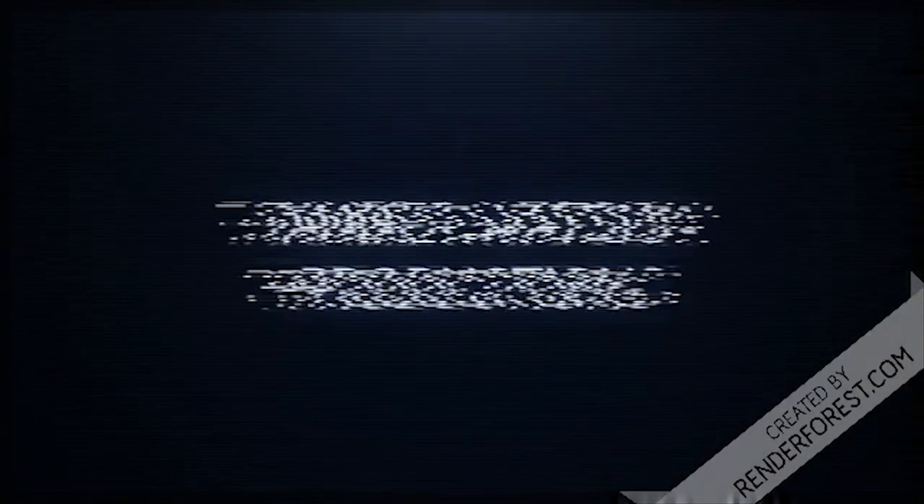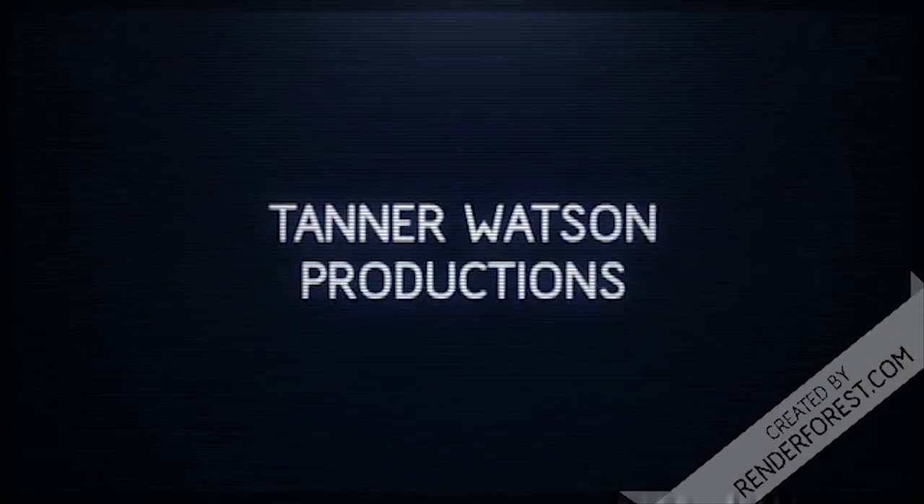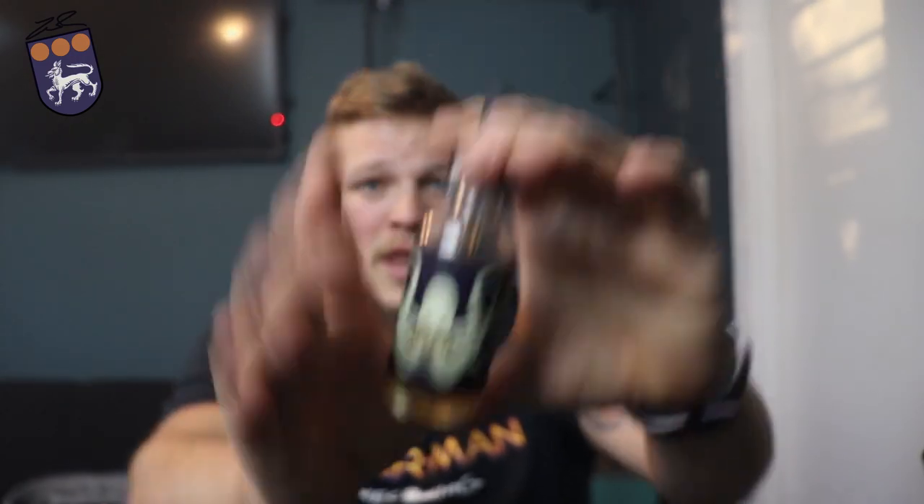Now I am a huge, huge fan of Looper. Honestly, I've went through three bottles of this in the past month and a half. This has probably become one of my absolute favorite e-juices so far. As I was researching, I found that Looper is like a Froot Loops flavor.